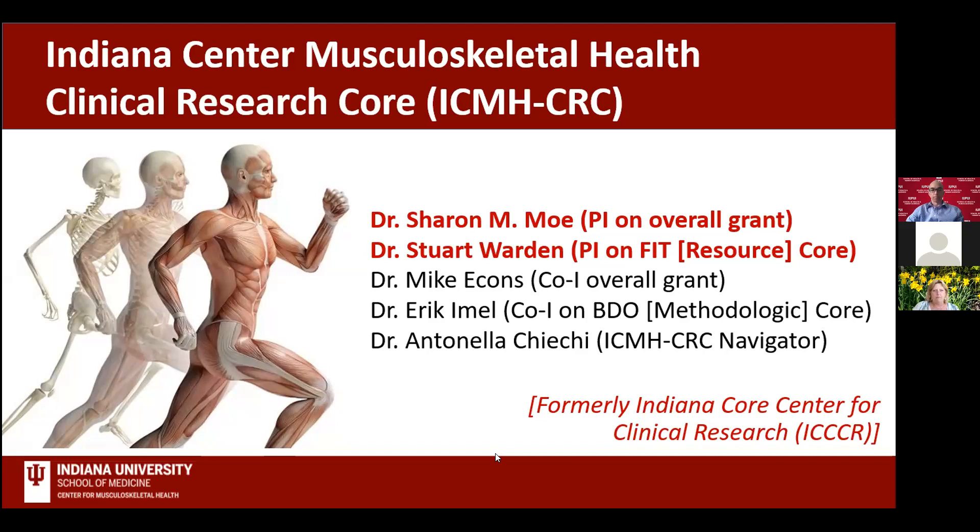Today we have two presenters: Dr. Stuart Warden, a professor of physical therapy and the Associate Dean of Research in the School of Health and Human Sciences at the Indiana University School of Medicine, and Dr. Sharon Moe, the Associate Dean of Clinical and Translation Research, co-director of the Indiana Clinical Translational Sciences Institute, and the Division Director of Nephrology at the Indiana University School of Medicine. Their presentation today is titled Assessing Musculoskeletal Health: the Indiana University Function, Imaging, and Tissue Core, also known as the FIT Core.